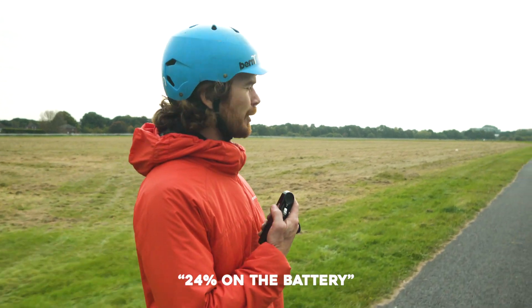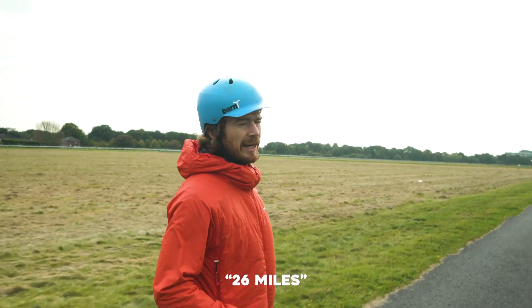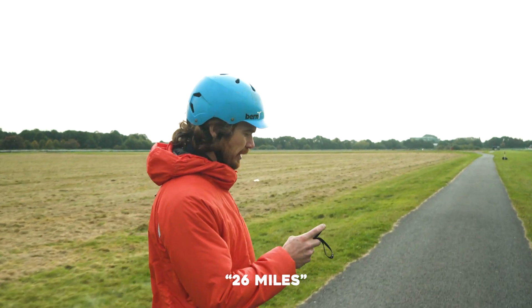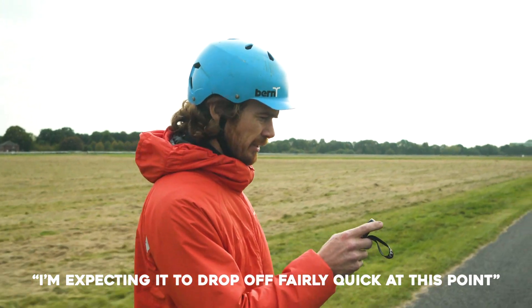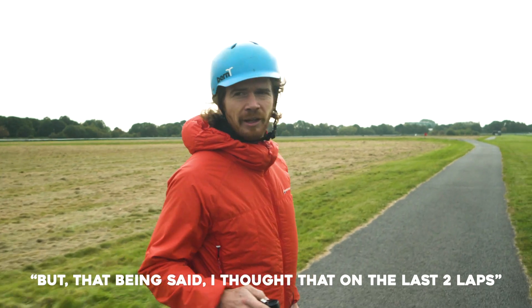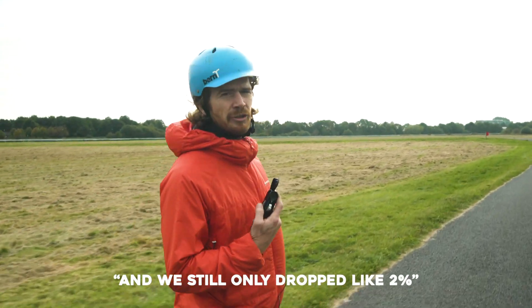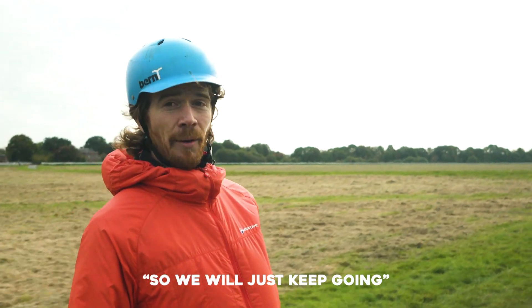24% on the battery and we are at 26 miles. I'm expecting to drop off fairly quickly at this point, but that being said I've said that for the last two laps and we've only just dropped like 2%. So we'll just keep going.